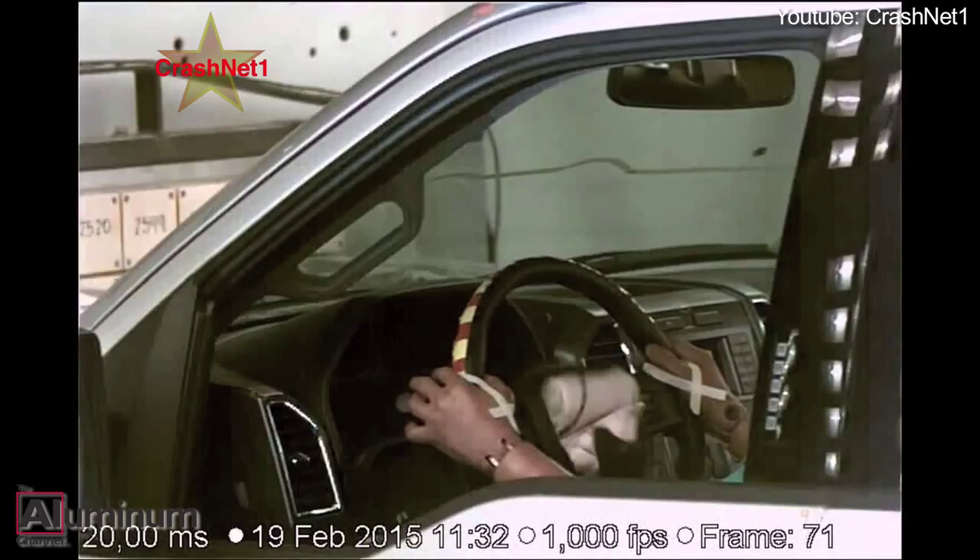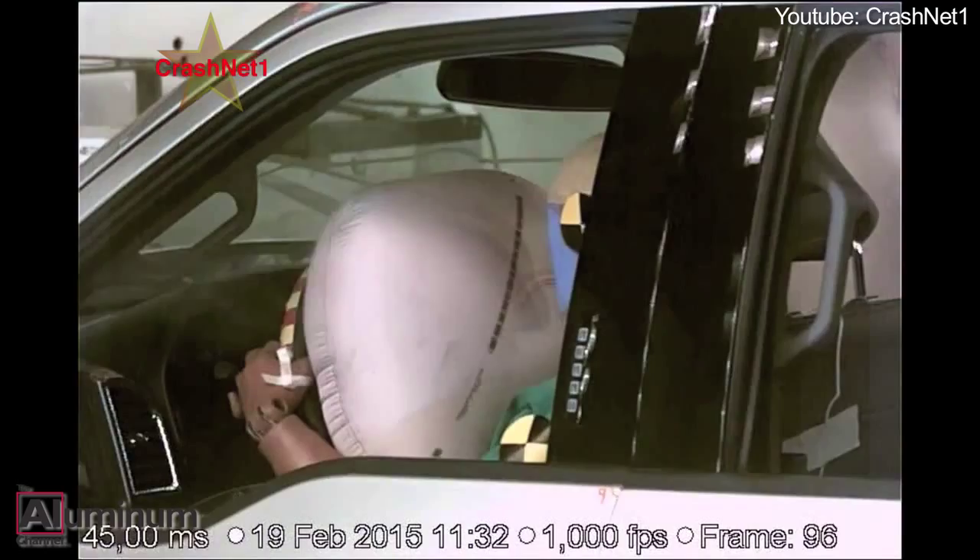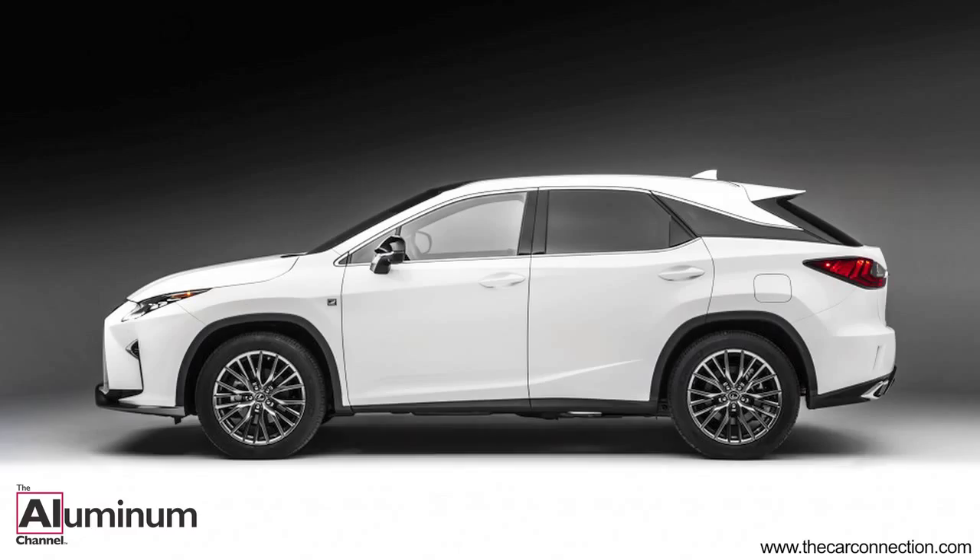These recent safety ratings of the Ford F-150 seem to support the observation that aluminum structures are compatible with state-of-the-art safety engineering.